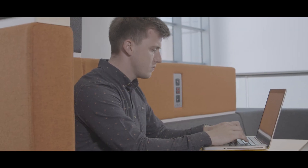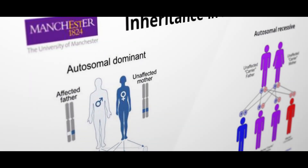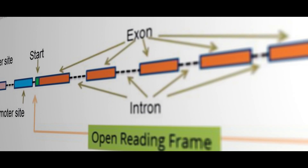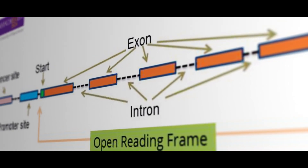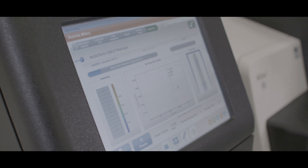I studied the genomic medicine masters at Manchester and I really enjoyed the clinical bioinformatics aspects. Like the new online course, it's taught through a mixture of MOOCs, podcasts and challenging formative quizzes. It's really interactive and engaging and incorporates clinical case studies. This gave me the opportunity to get feedback from clinical experts working in genomic medicine.